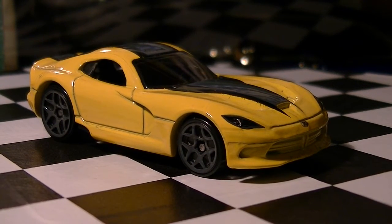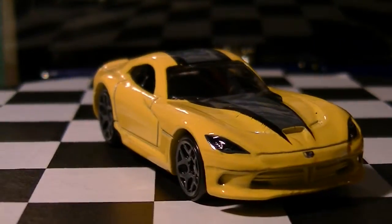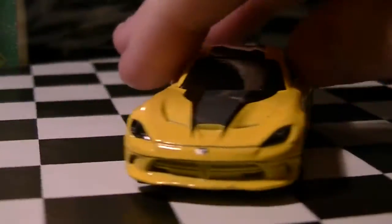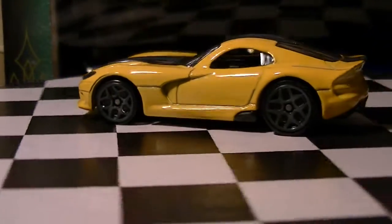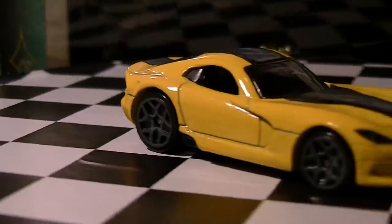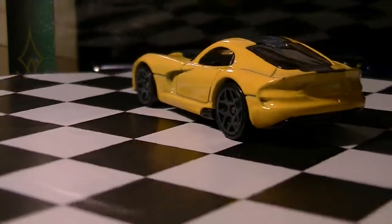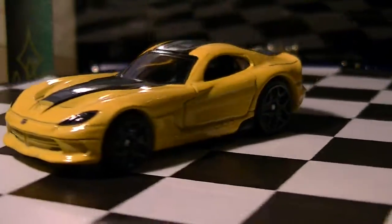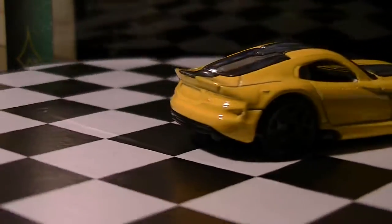Let me get this turntable going — there we go. Alright, for the people who don't have these cars yet, this is what you're looking for. I would recommend this car to any collector who likes Mopars because this is a great example — it's a nice modern day sports car.